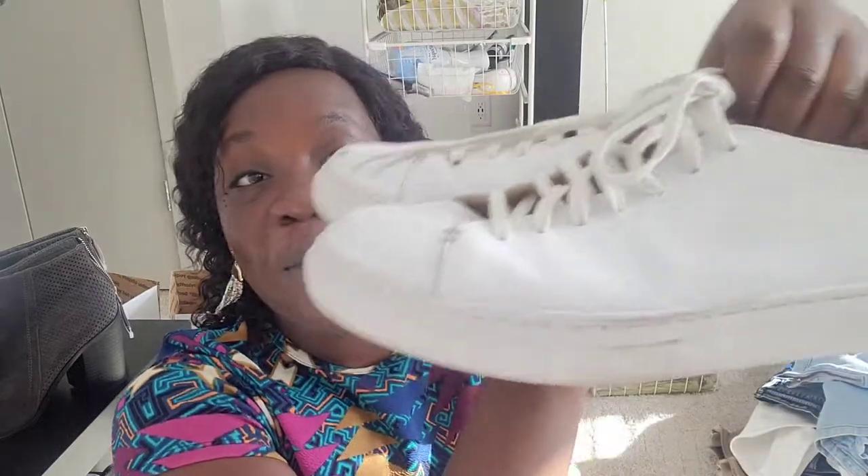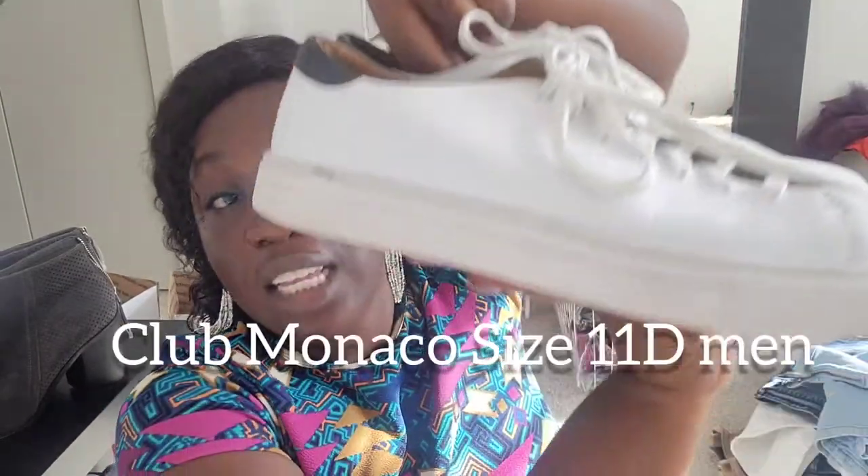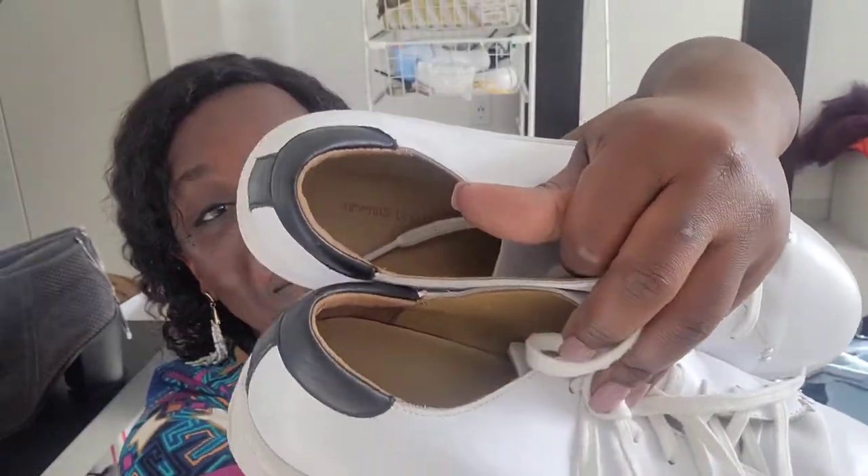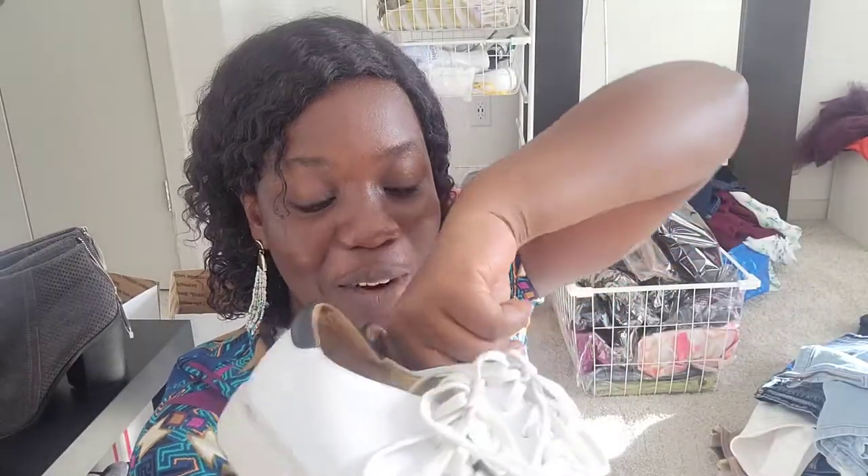The last shoe is also a men's sneaker — this is Club Monaco, size 11 D. You know the brand, you know the quality. It's a leather upper, leather lining, lace-up sneaker, size 11 D for men, gently used and in great condition.